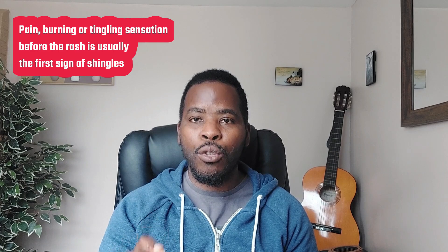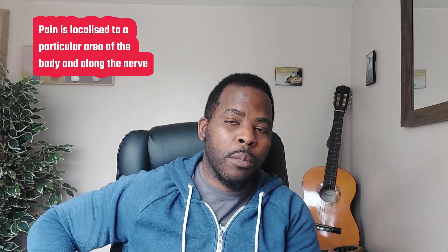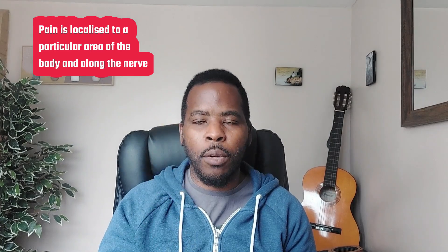When the virus gets reactivated, the first symptom you would feel is pain. Pain usually precedes the rash — and that's the clue to shingles. The pain starts in a specific location, usually around the back, around the breast or rib area. You might also have it on the face or forehead, and usually it's unilateral — it appears on one side of the body. You might get pain or a burning, tingling sensation.